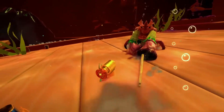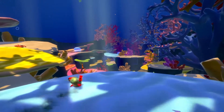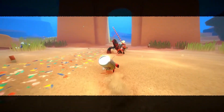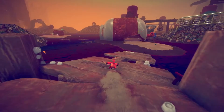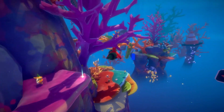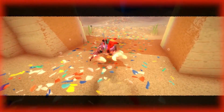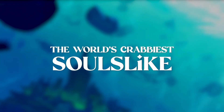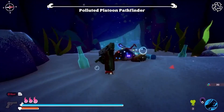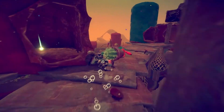Unlike what is typical in most souls-likes, Another Crab's Treasure will come with several accessibility options, some of which are already available in the demo, making it way more approachable for those who want to get into a souls-like but may not have the same skills or patience. Whether you want the parry window to be a bit longer, reduce damage taken, slow the game down, or give yourself a gun, you can find that here. Aggro Crab hopes this will make the game way more enjoyable for a much wider audience.